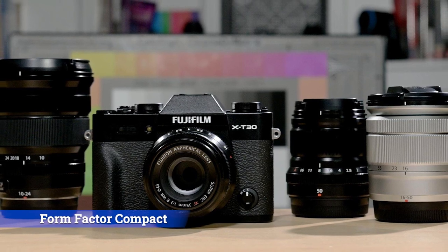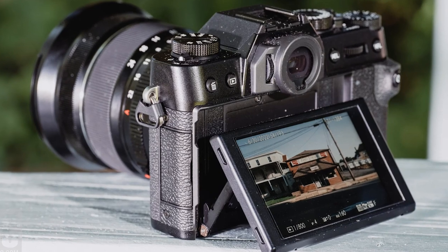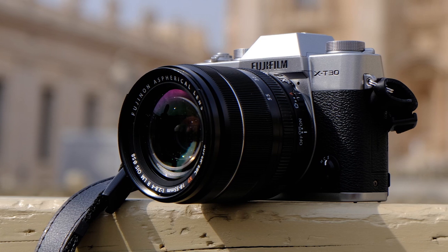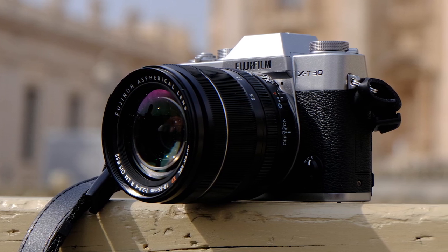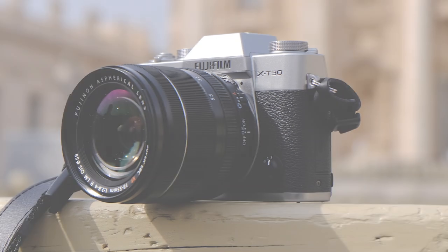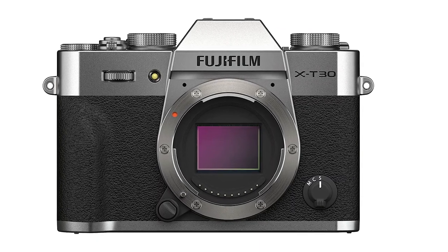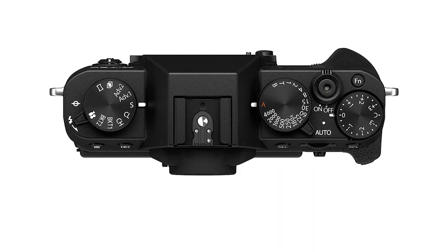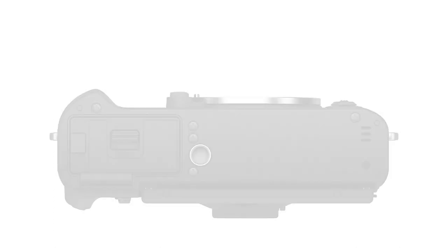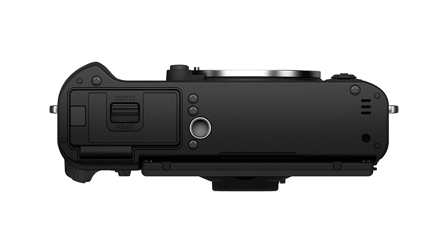Despite its photo-enthusiast-pleasing retro aesthetics, we see the X-T30 II as a camera for family photographers and enthusiasts alike. Beginners can engage auto mode and snap great-looking JPEGs using any number of creative film simulation looks and record 4K 30 video. Advanced amateurs and pros can use manual controls or raw capture. We don't like this one as much for outdoor photography and hikers, though — consider stepping up to the weather-sealed Fuji X-T4 or Canon EOS R7 if you plan to venture out in rough weather.